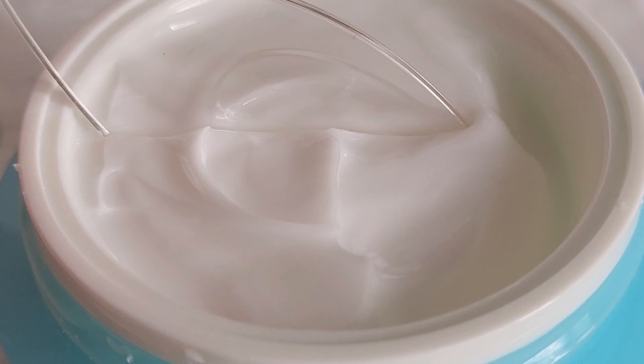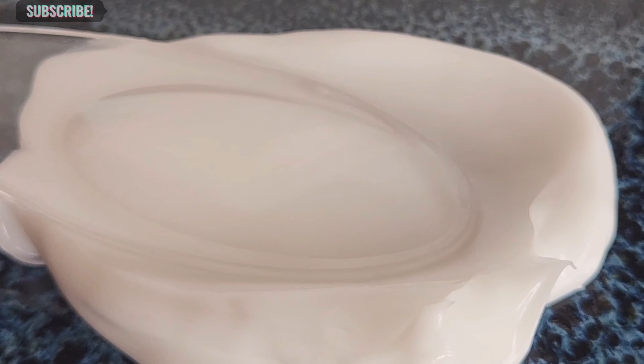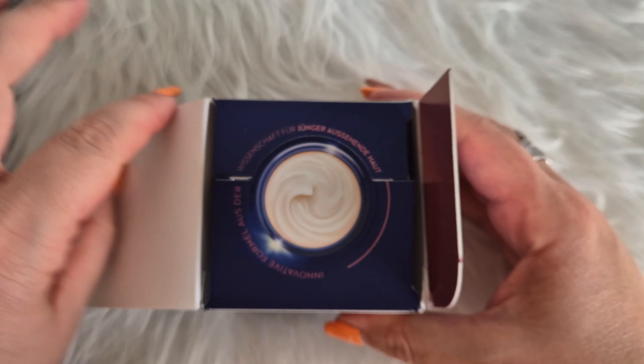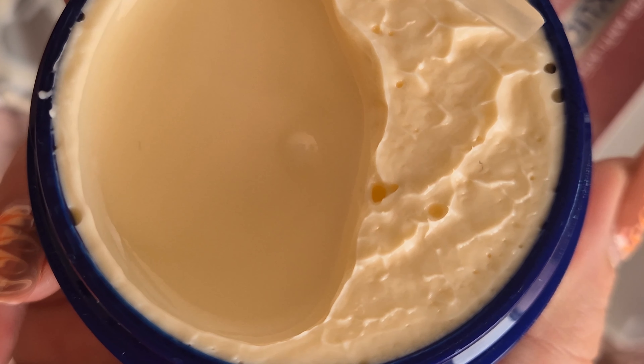Next, we have Holy Hydration Face Cream. It provides excellent moisturization without feeling heavy, and its gentle formula leaves my skin feeling smooth and incredibly soft. You can see more about this in my video — I'll leave the link above. This cream is one of those creams that makes you want to touch your face constantly because it leaves your skin feeling incredibly soft and smooth.